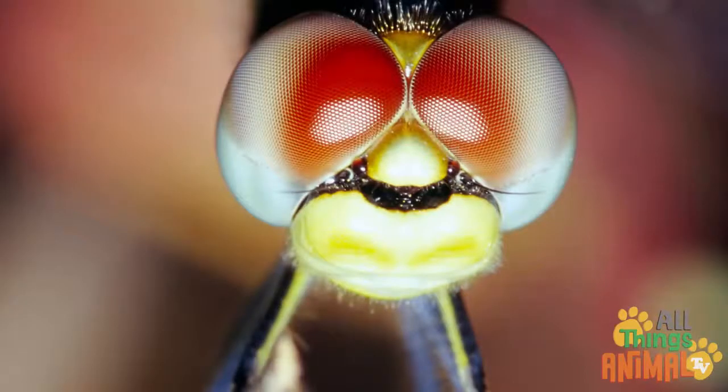Large bobble eyes make dragonflies surprisingly cute, too. Their large eyes are actually lots and lots of little ones. That means they can see in every direction.